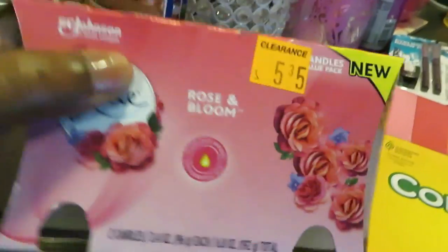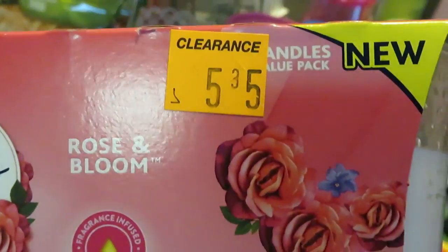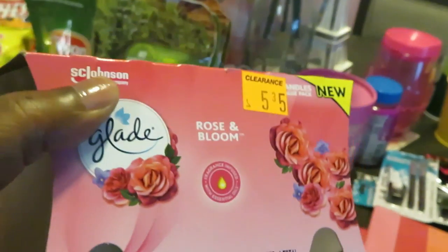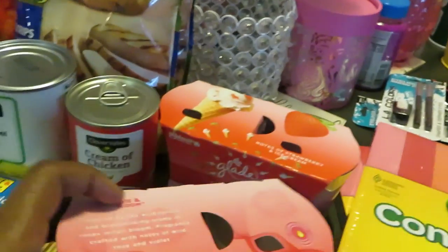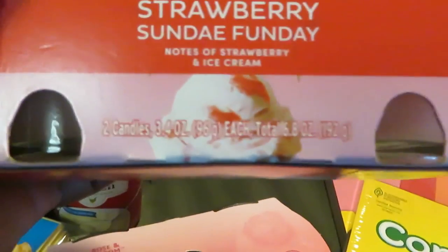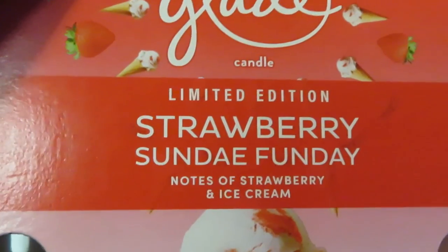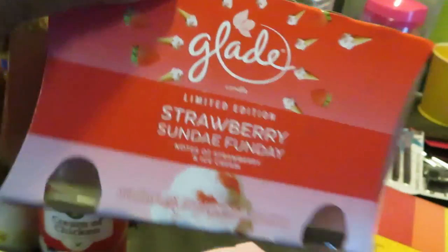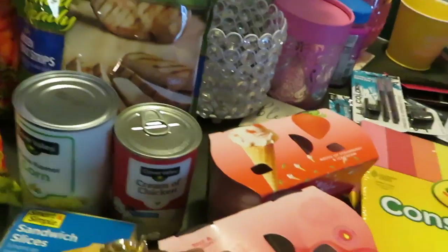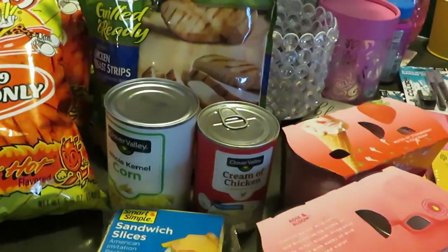Over here we got candles — I got these on clearance for $5.35. It's the Glaze Rose and Bloom, smells really good, and there's two in a pack. These usually cost about ten bucks, so that was a great deal. I also got the Glaze Strawberry Sundae, a limited edition, also on clearance for $5.35. I got both of those.